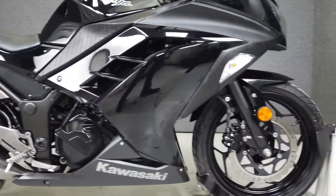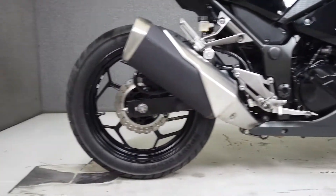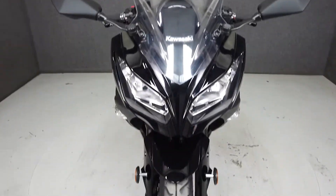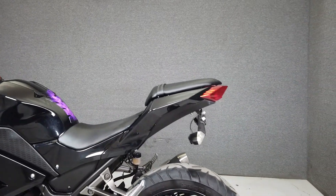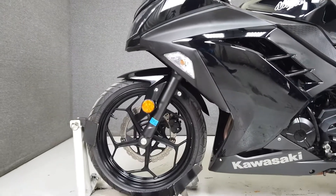It's powered by a 296cc parallel-twin engine paired to a six-speed transmission, with 39 horsepower at 11,000 RPM and 19 foot-pounds of torque at 10,000 RPM. It would make a great first sport bike, with a seat height of 30.9 inches and a lightweight of only 387 pounds — easy to manage — and it has great fuel economy and nimble handling.